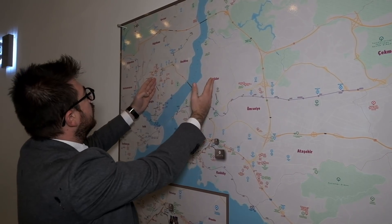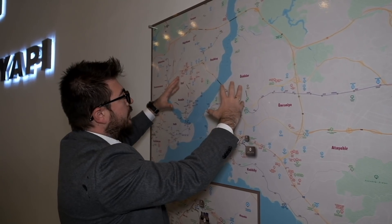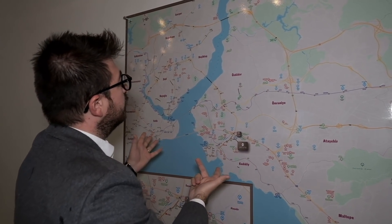If you look at the bigger picture, Fatih, Beyoğlu, Şişli, Üsküdar, and Beşiktaş — all the high-end districts are within a 2 to 5 km circle, which makes it easy to reach the most important points of Istanbul. This also increases the value of the property for the future.